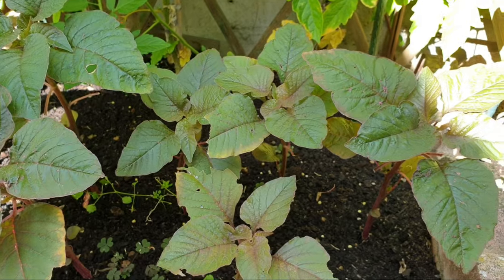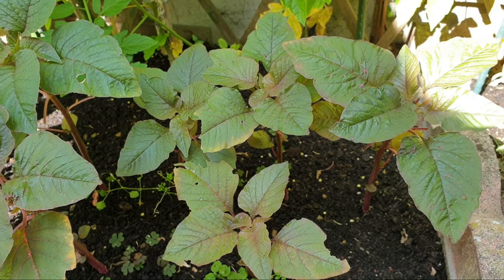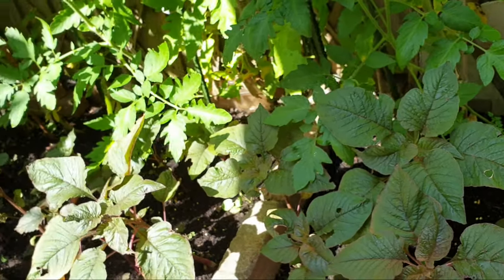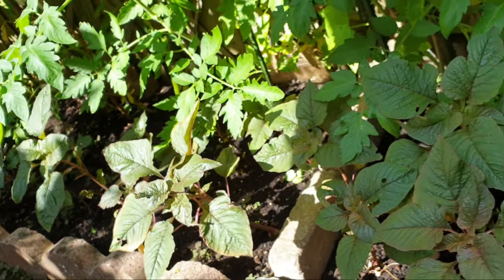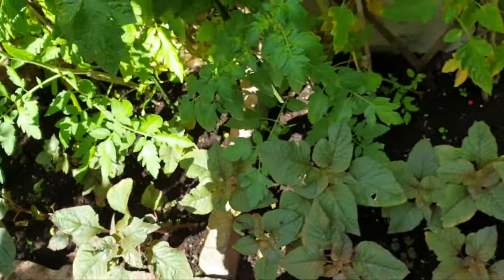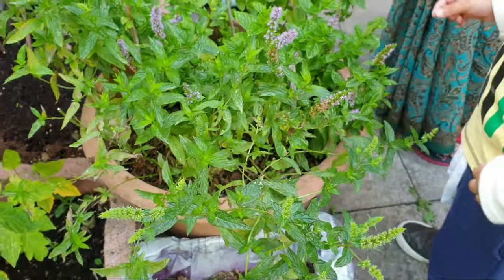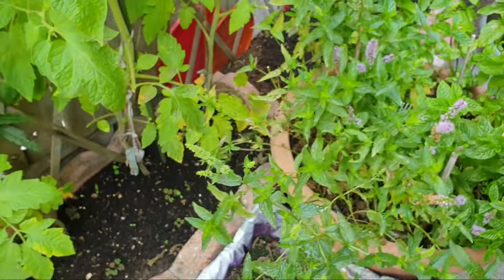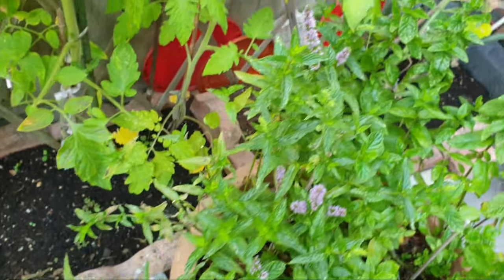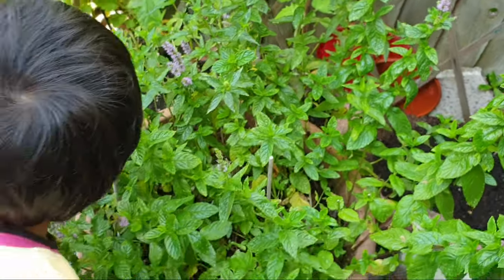Here we have what I think are called Dunga — we had more but they're all finished now. And here we have mint, which we loved in the summer for making drinks and sauces.